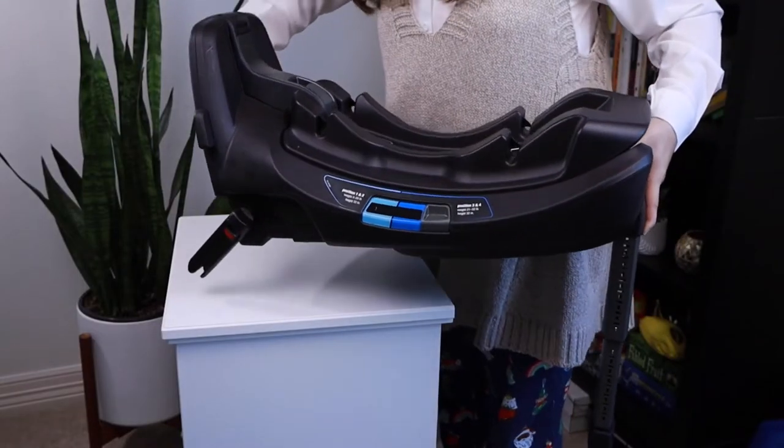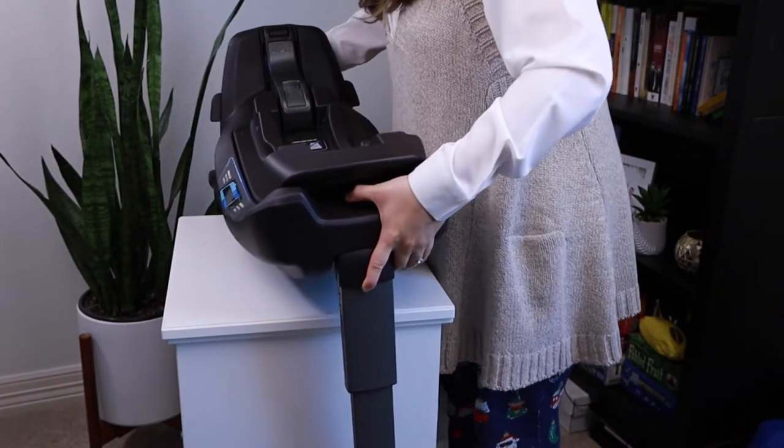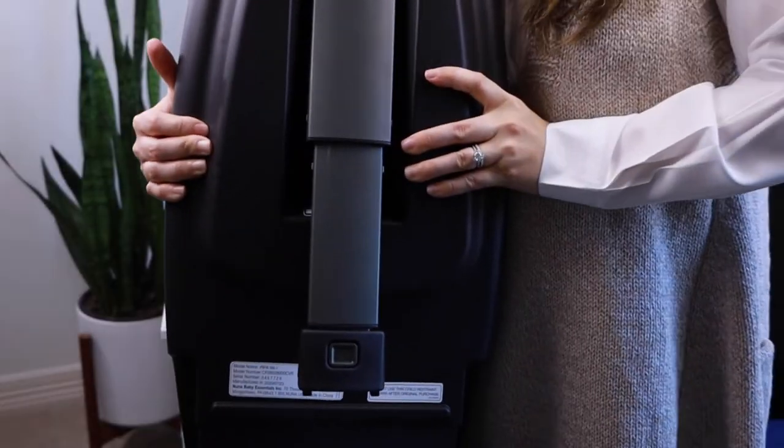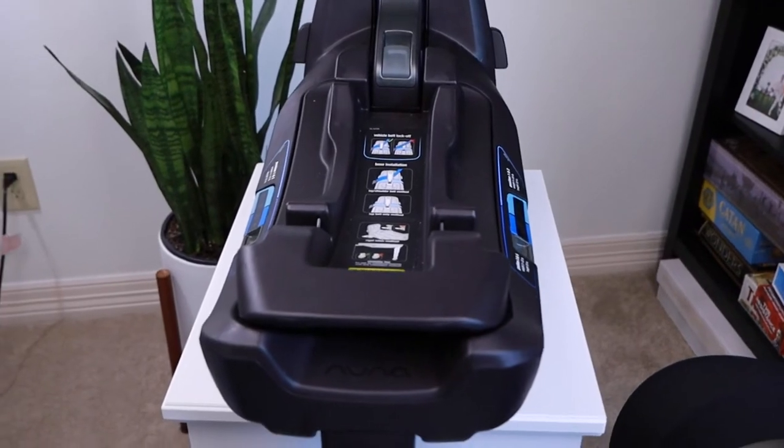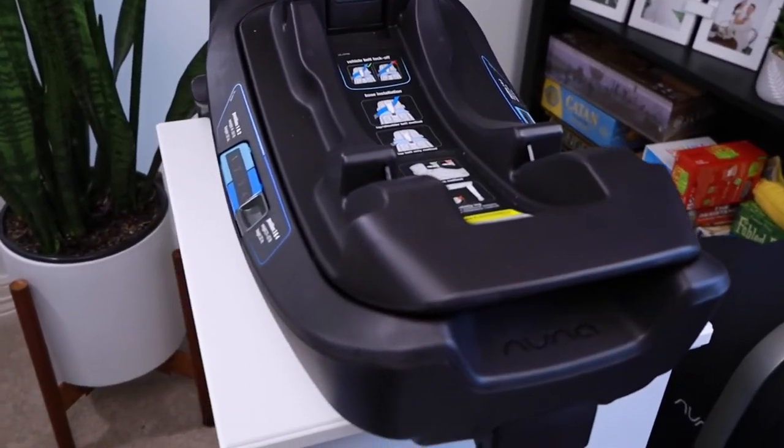Now let's talk about the base that comes with the car seat. The Nuna Pipa Lite does not operate without a base system. If you have multiple cars and want to use it in all of them, you may want to think about buying additional bases so you don't have to move the one base around. If you don't buy an additional base, you do need to take this base out and move it to different cars.